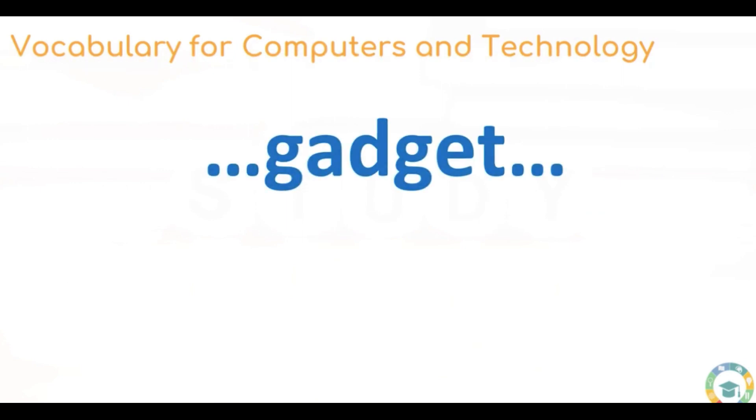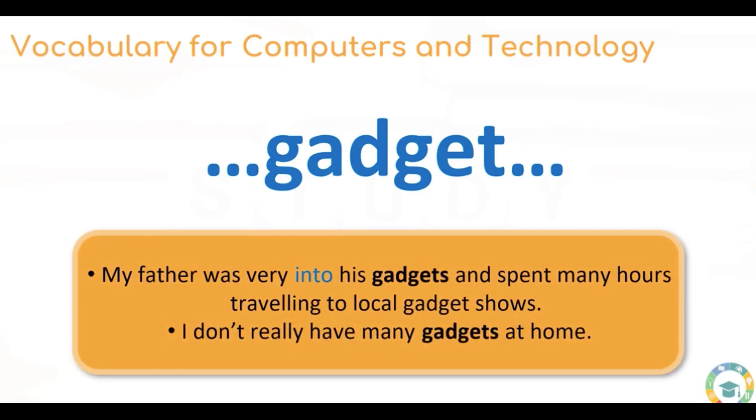Here we have the word gadget. A gadget is a noun given to something to make our lives easier. My father was very into his gadgets and spent many hours travelling to local gadget shows. I've highlighted the word 'into' — if you say someone is into something, for example 'David is into football,' it means that they like something. So 'I'm not into gadgets' means I don't like gadgets. It's a very native-sounding way of saying you like something.